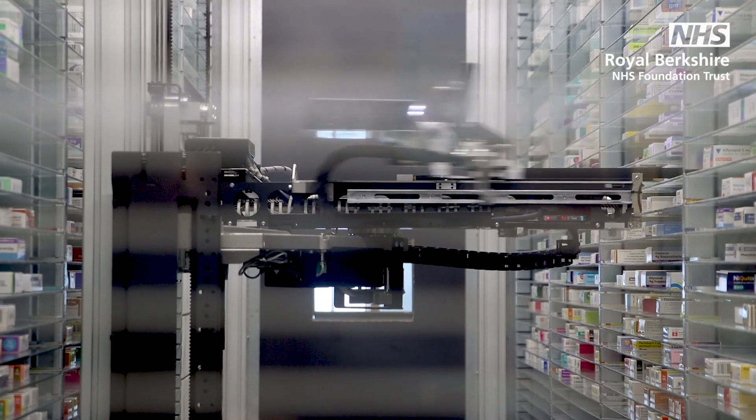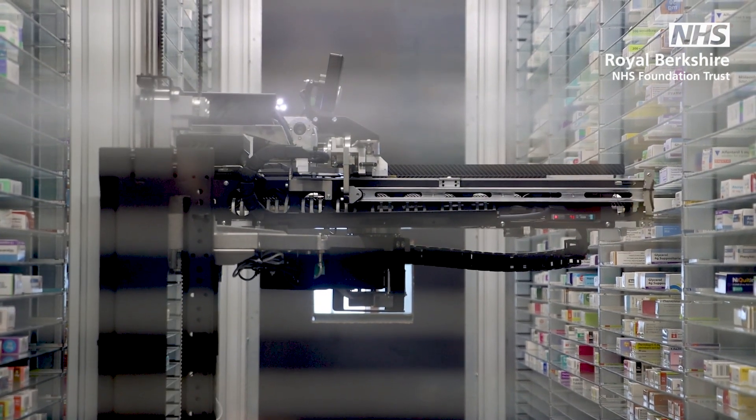Fred and Wilma are our two robots in the pharmacy stores. We purchased the robot in 2012.